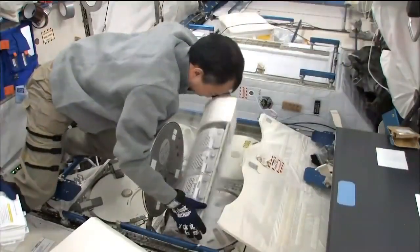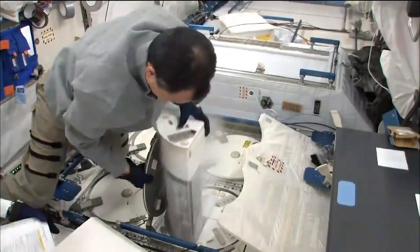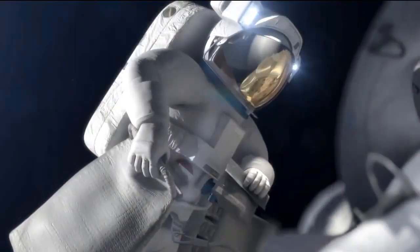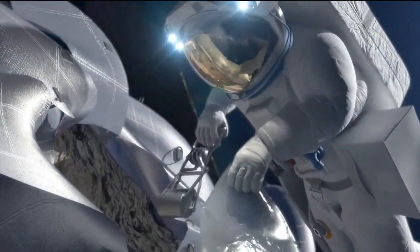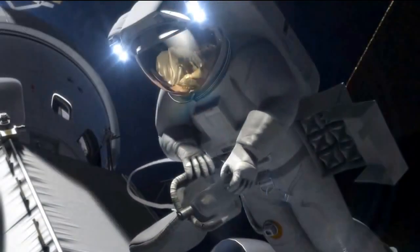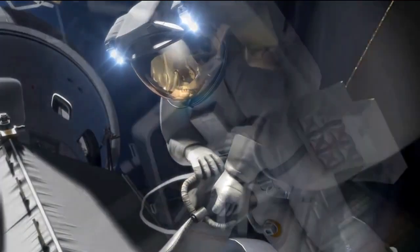I actually work in-space manufacturing — all the types of things that we could use on station, but also those things that we need to develop for exploration capabilities down the road, if we're on the moon, Mars, or an asteroid mission. And we can test a lot of those on space station. It serves as a test bed.